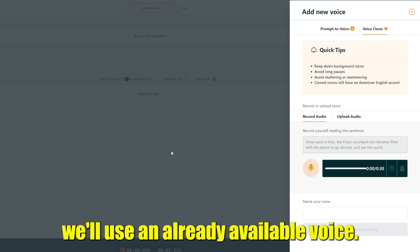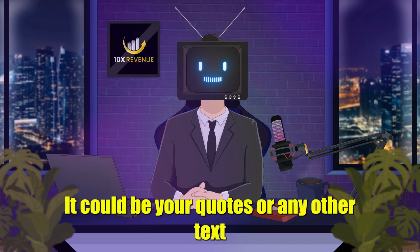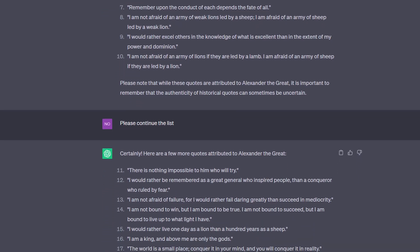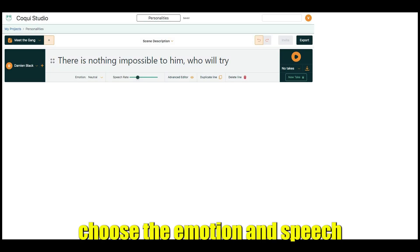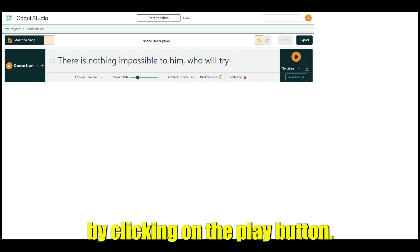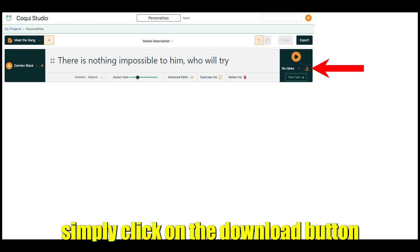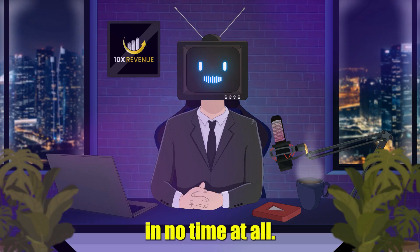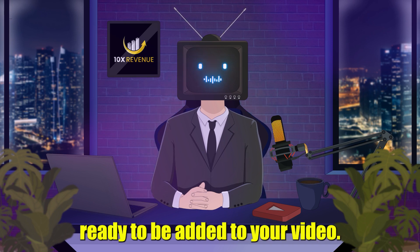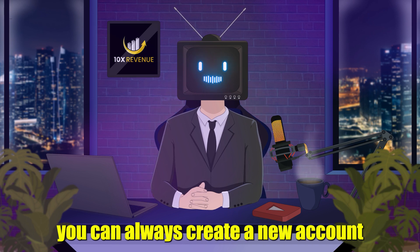For the sake of this video, we'll use an already available voice. Enter the text that you want to use for your voiceover — it could be your quotes or any other text you want to include in your video. In our case, it would be the quotes we generated using ChatGPT. Next, choose the emotion and speech rate to match your video's tone and style. You can play back the audio by clicking on the play button. Once you're happy with the voiceover, simply click on the download button. In no time at all, you'll have a high-quality audio file ready to be added to your video. Keep in mind that if your trial runs out, you can always create a new account within a few seconds.